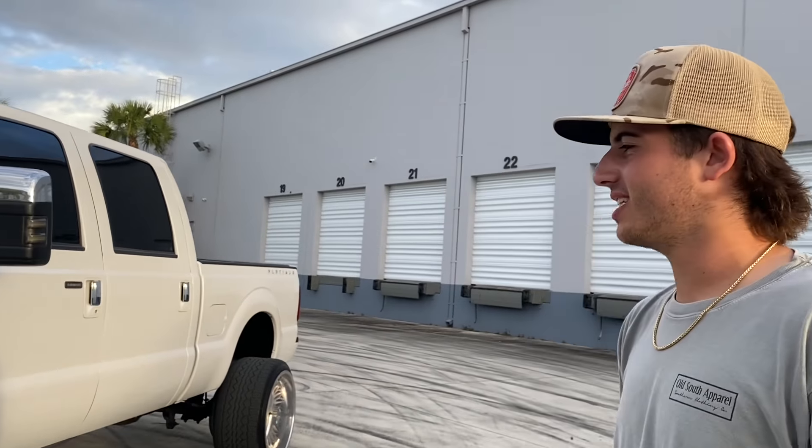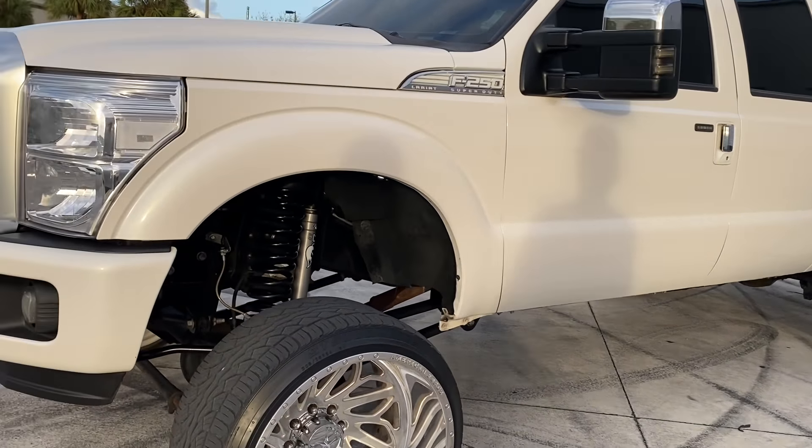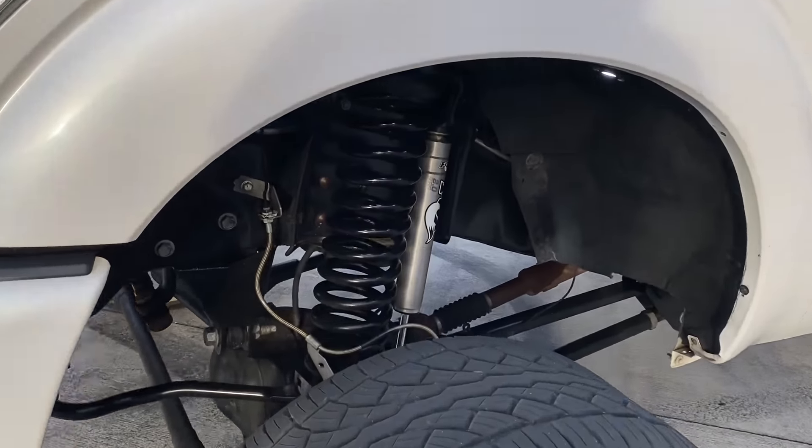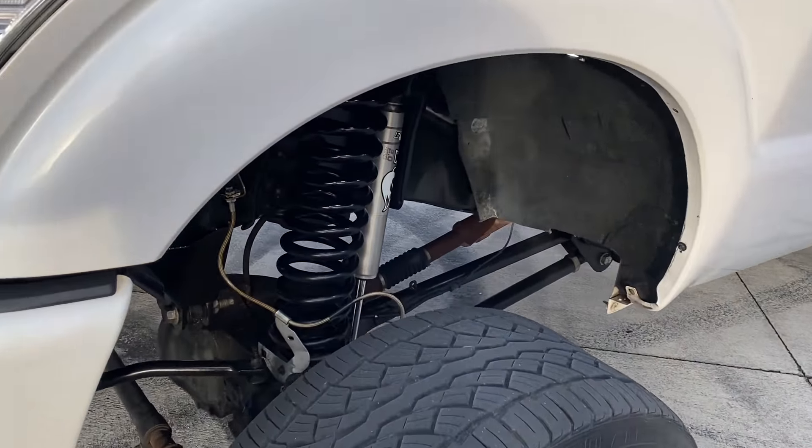My 2014 F-250 Platinum — we got a six-inch lift, Fox shocks all the way around. Obviously the biggest question: why didn't you get a powder coat? Everybody got powder coat, but my boy said the black was the way to go.